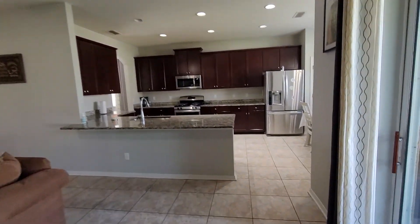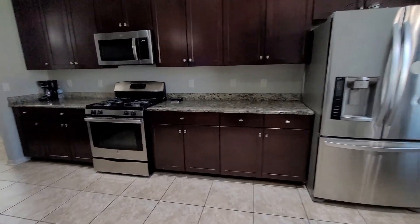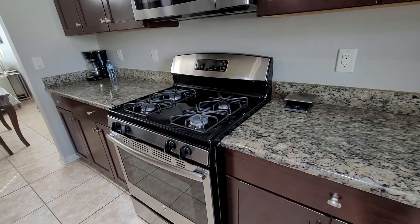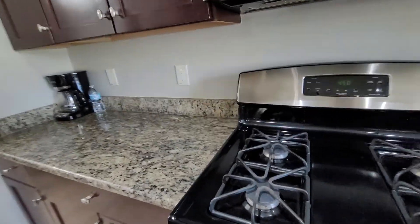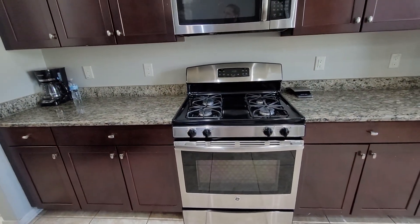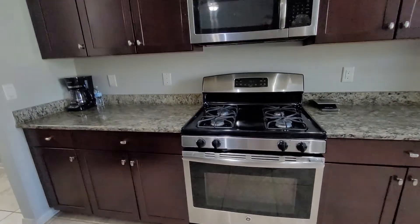I can see that the stove is gas. It's actually on propane — they added a gas tank. It costs them about $700 a year, and it covers cooking, the water heater, the dryer, and the heat as well. That's good.